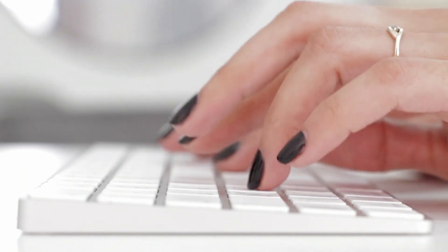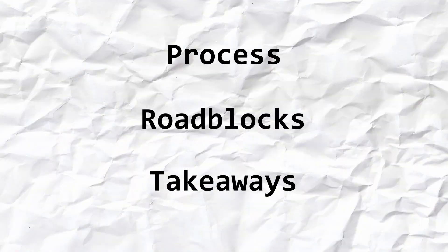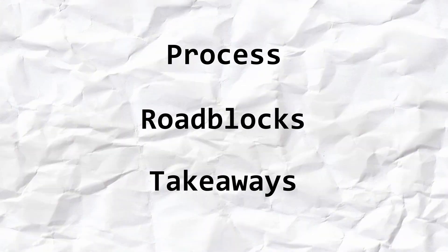If you want to know how I got on, continue watching. This video is split in three parts and I'm going to cover my process, roadblocks and takeaways. So without making it much longer for you to wait, let's get into this video.